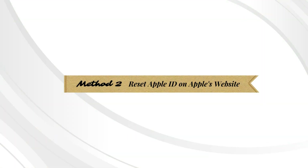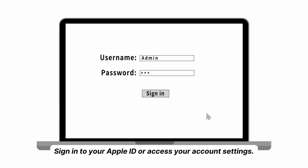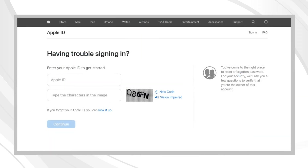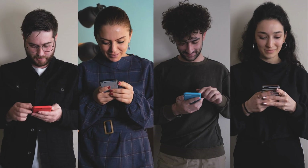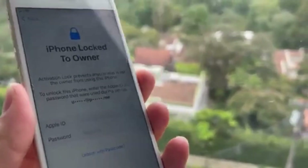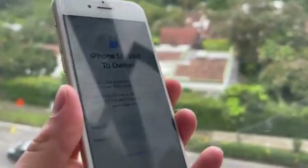Method 2: Reset your Apple ID on Apple's website. Go to Apple's website using your browser and sign in to your Apple ID or access your account settings. Locate the Security or Account Settings section and look for the option to reset your Apple ID password or disable two-factor authentication. Follow the instructions to reset your Apple ID. Once reset, you can use your device without any lock restrictions. Note that another method using software like Activation ID Extractor is explained in a separate video — make sure to watch that video for a detailed explanation.